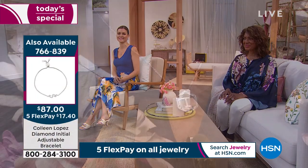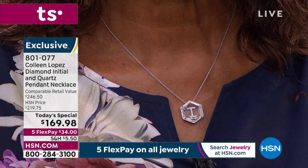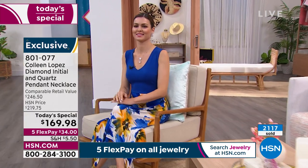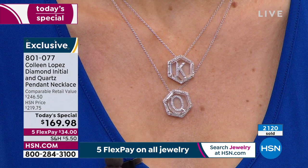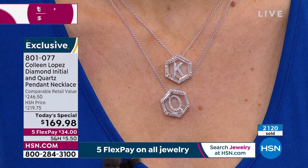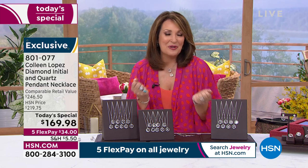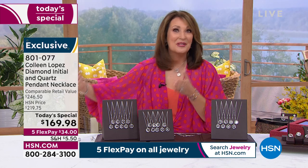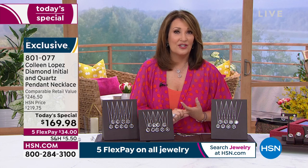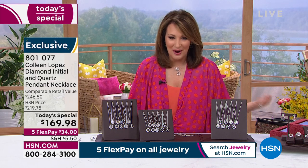We are celebrating all moms, grandmoms, aunties, godmothers — if you take care of anyone, we as women are nurturers. If you are mom to your fur babies, this is your treat. I was drawn to the M because my maiden name is McCarthy — my dear dad Pat McCarthy in heaven. And one of my favorite dogs was a Chihuahua named Muffin. So you might wear a parent's initial, a spouse's initial, a child's, a grandchild's, or someone special in heaven. Whatever's personal to you — that's what initial jewelry is all about.